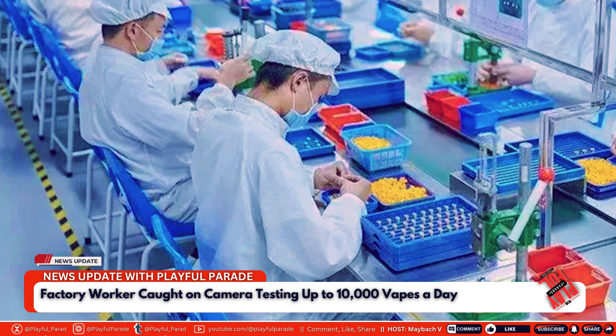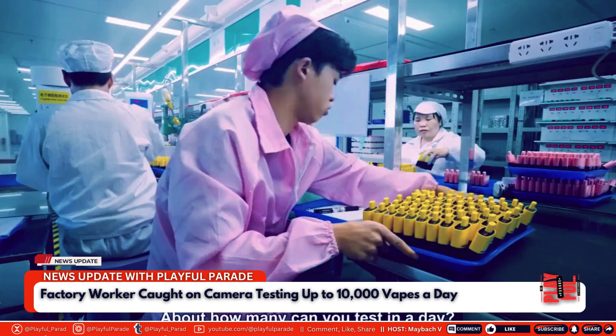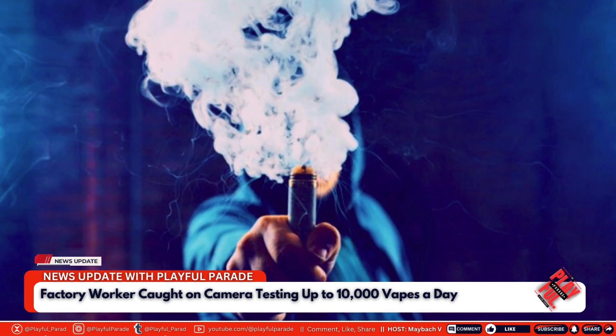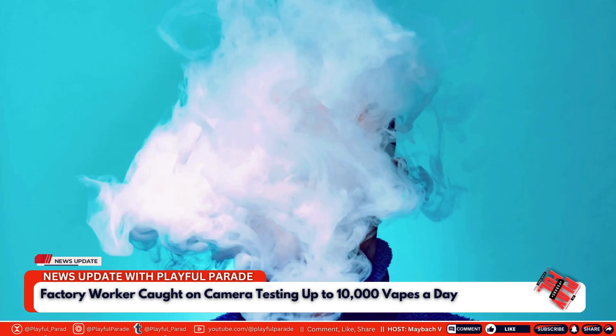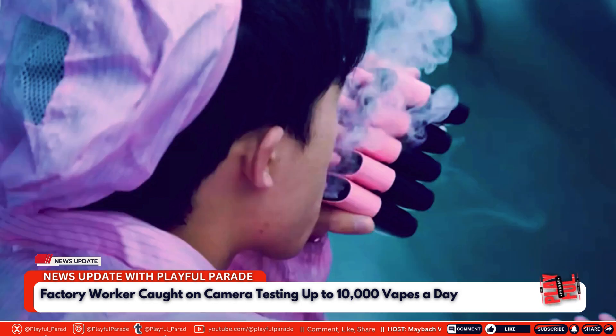Viewers have expressed their worries on social media, questioning whether the industry's practices meet acceptable health and safety standards. The video has prompted calls for more transparency and stricter regulations in the manufacturing process. Towards the end of the video, Makina interviews a man who appears to be the factory owner, who claims that his vapes sell for $1 to $5 USD, a price point that reflects the mass production scale of the industry.